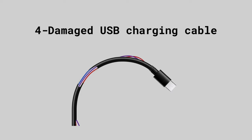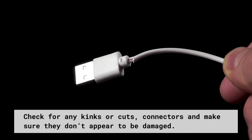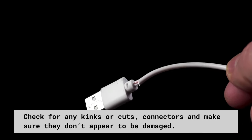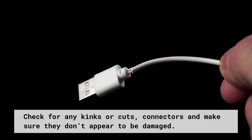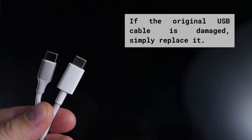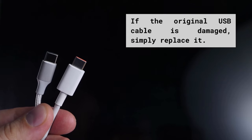Another possibility for not charging could be a damaged USB cable. First, run the cable through your fingers checking for any kinks or cuts — even a tiny mark in the outer coating could indicate damage to one of the thin wires inside. Next, look at each of the connectors and ensure they don't appear damaged. If you have a spare USB cable, simply replace it to check if the original is at fault.